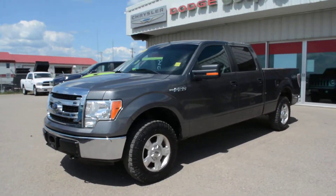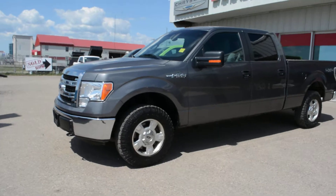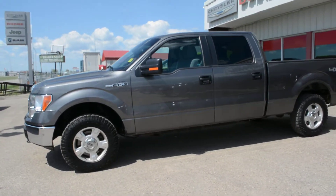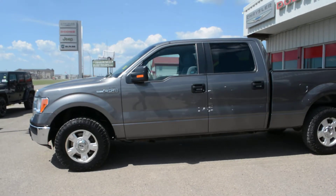Hi everybody, Brittany here over at Bonneville Dodge, just to show you this pre-owned 2013 Ford F-150 XLT we have here on the lot. We're just gonna take a walk around the unit today to show you some of the features and options specific to this unit.